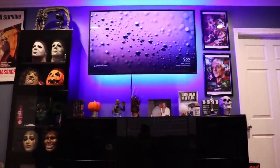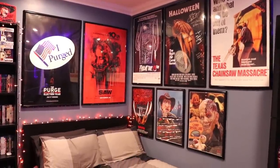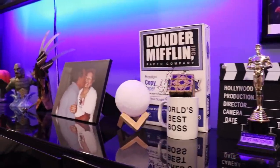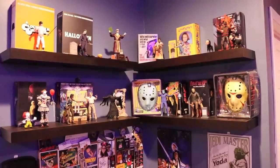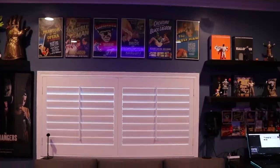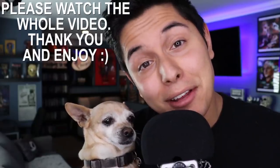Welcome to my room. Now let's get started.